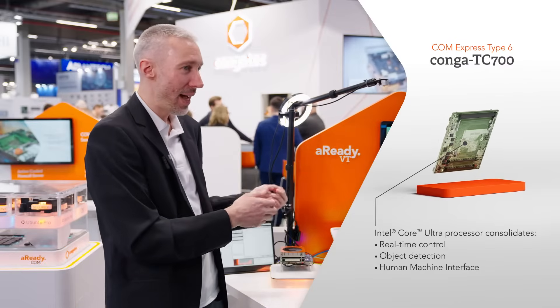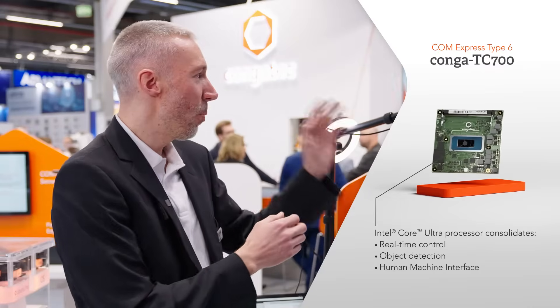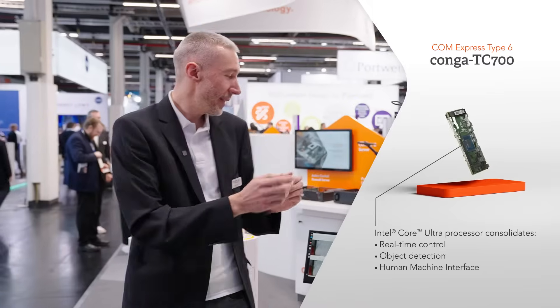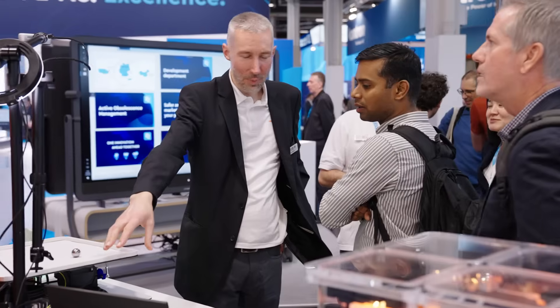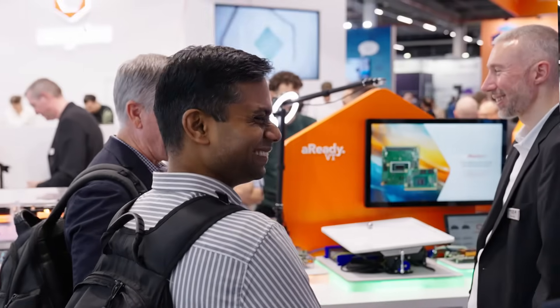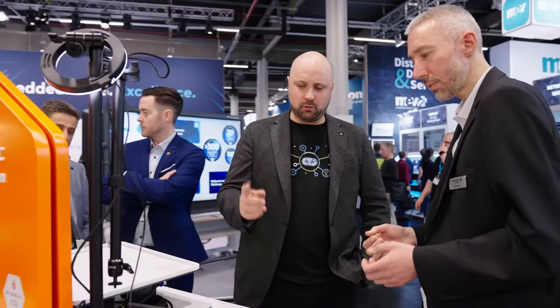This demo has the controls with CODESYS, the OpenVINO object detection and inferencing, and the HMI all consolidated into one Congatec module. Another interesting part is the carrier board, which comes from Congatec, and Patrick will tell you more about that.